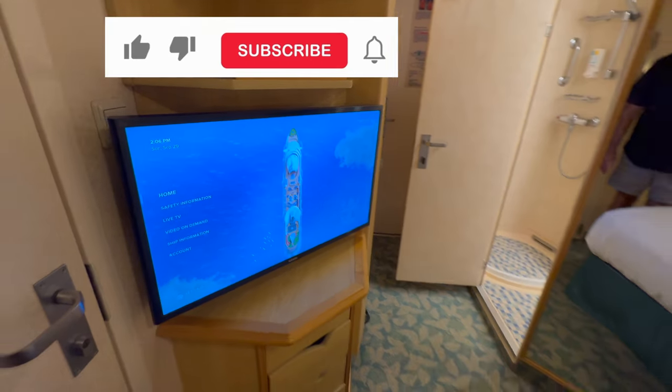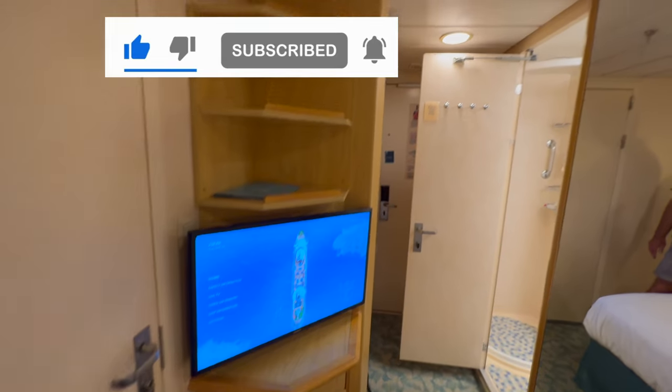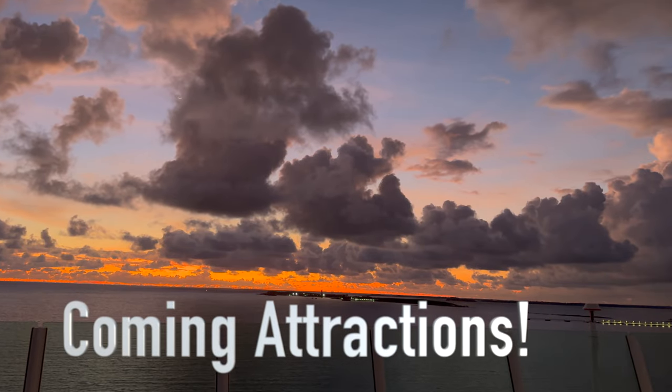I've already been to my muster station and watched the safety video, so let's get cruising. Here's what's coming up — we'll see you next time.